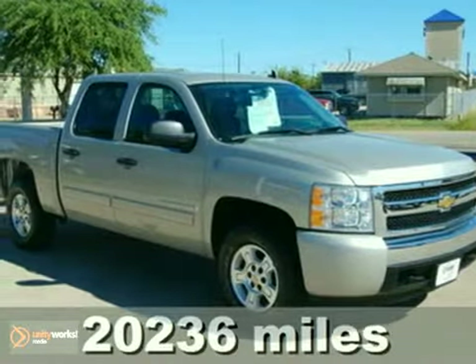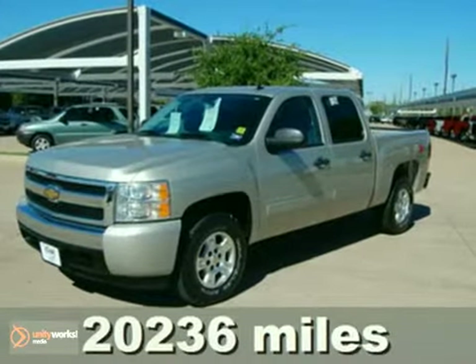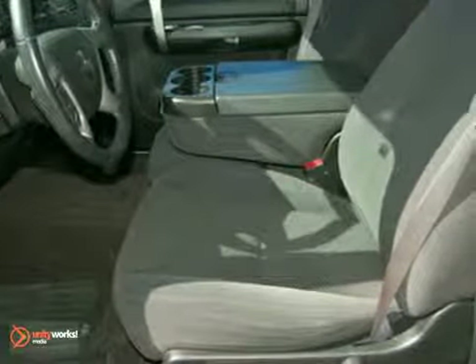It's a 2008 Chevrolet Silverado 1500. Features include driveline traction control, electronic stability control with roll avoidance, rack and pinion steering, and on-start emergency SOS. It also features a systems monitor.